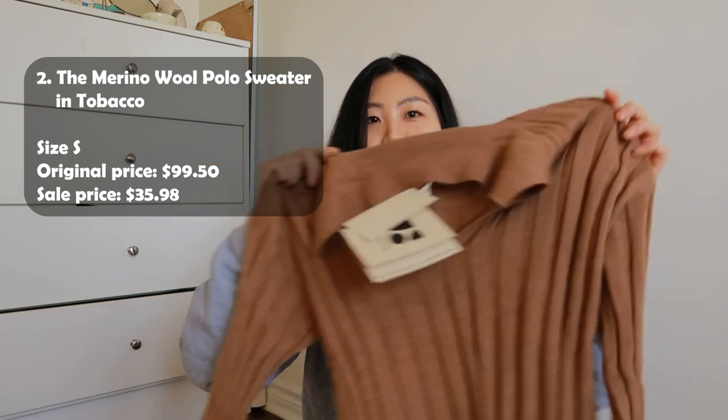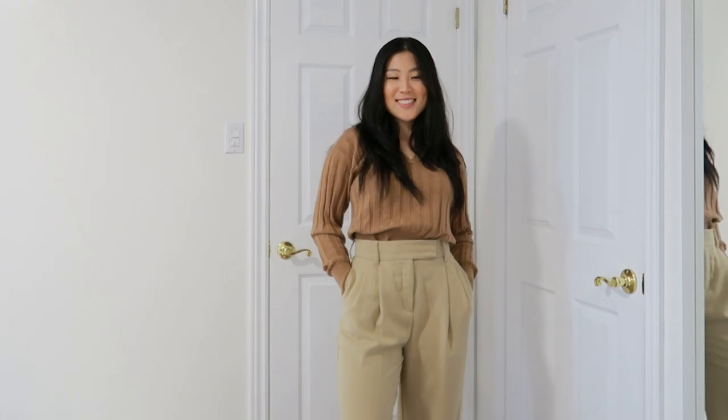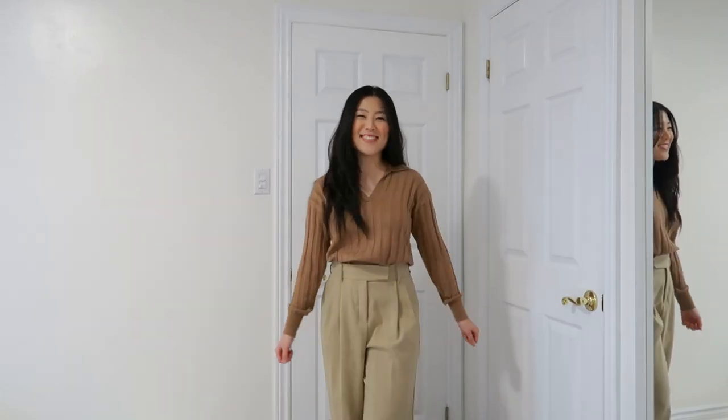The next one I got is another sweater, but it is knitted — merino wool — that'll keep you warm in the winter. I got this in a size small because I wanted a more fitted look. I love the color details as well. The sweater is work appropriate, at least might work, so I can also style it with trousers.